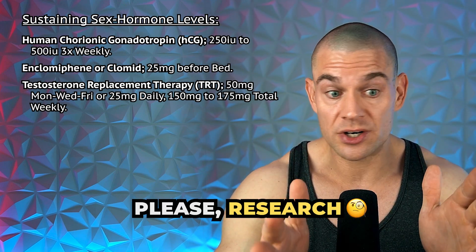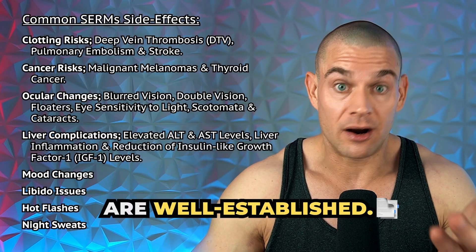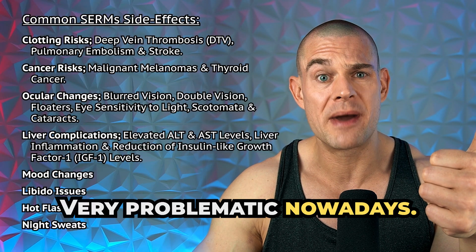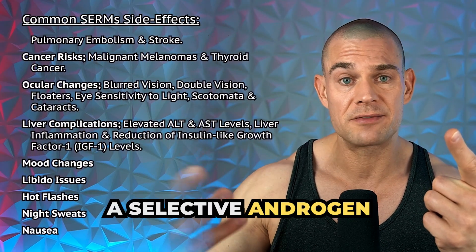Please research clomiphene and Clomid in depth because the side effects of Clomid are well established. Long story short: a clotting risk — very problematic. There's also a reduction in IGF-1 levels, which makes you less anabolic when you take a selective androgen receptor modulator.